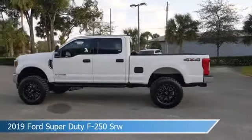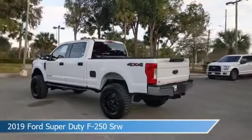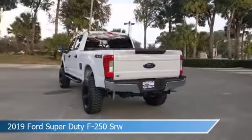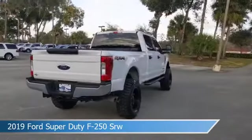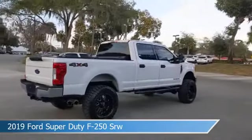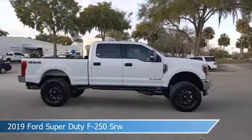Take a look at this 2019 Ford Super Duty F-250SRW. Equipped with an automatic transmission in Oxford White, this car comes with some great features including alloy wheels, power windows, anti-lock brakes, backup camera and more. Come in and check it out today.